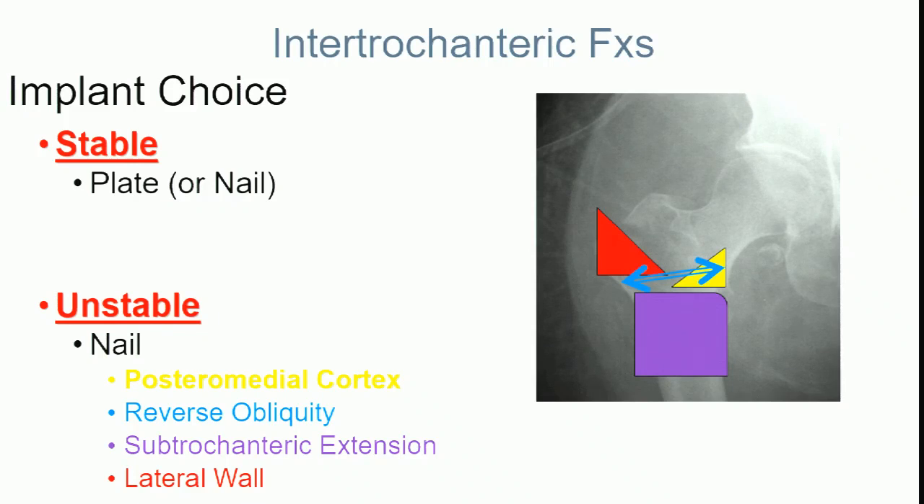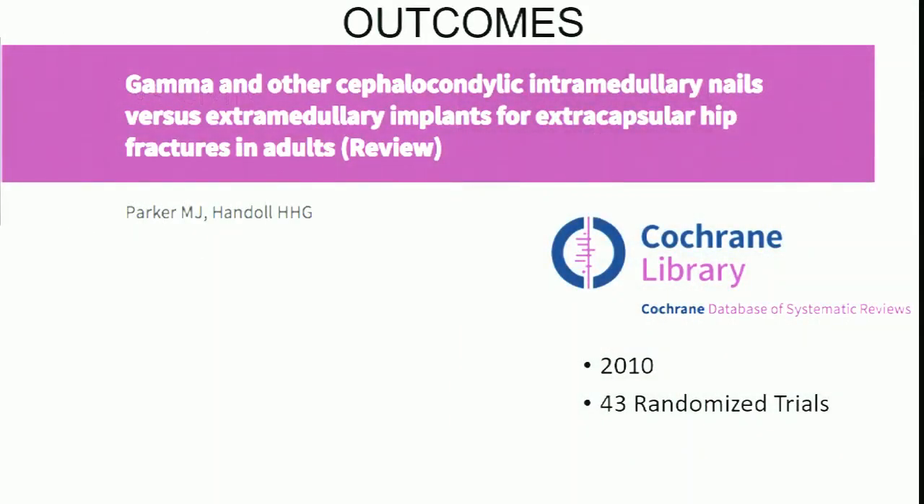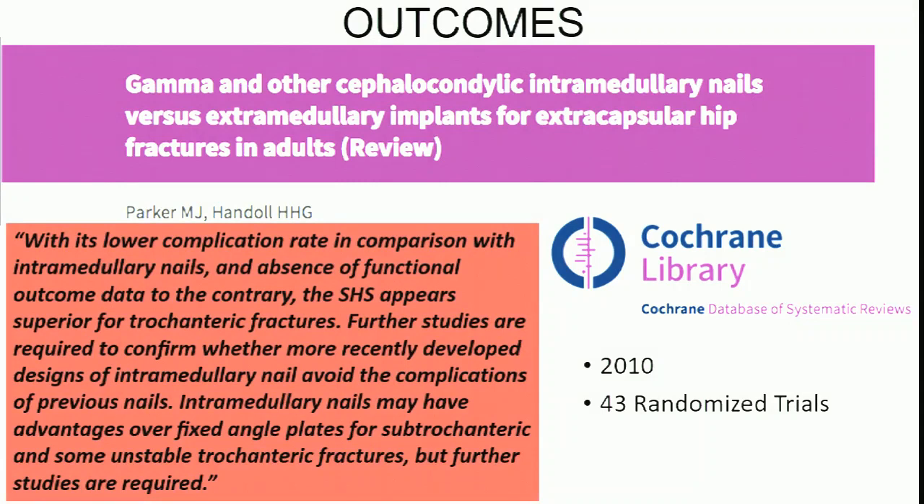If you have any of those factors, you should nail them. If none of these things are involved — like in our case, which looks like a stable intertroch — I would argue that if you look at the literature, this Cochrane review from 2010 looked at 43 randomized controlled trials with robust methodology. Their conclusion was that with lower complication rates in comparison with nails, the sliding hip screw appears superior for stable trochanteric fractures. Even with modern nail devices, sliding hip screws still have literature support for stable fractures.